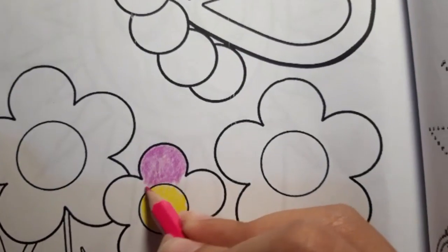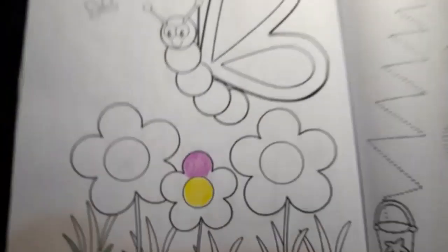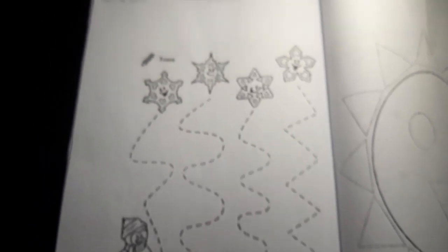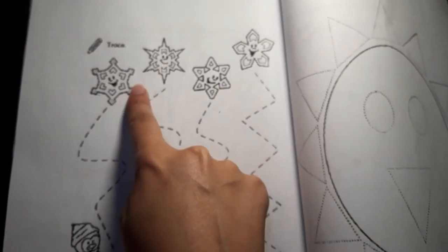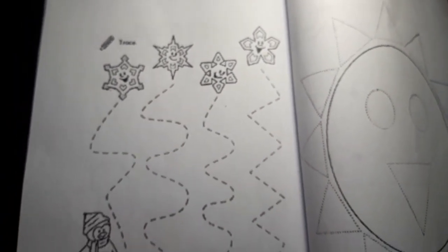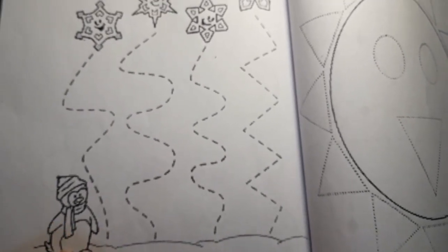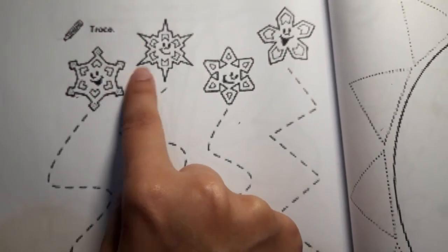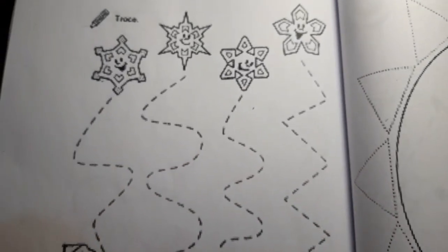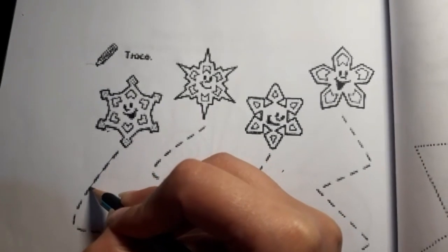That's it with page number 24. Let's move to page number 26. Here we have snow and a snowman. You can show them a picture of snow to give them a better idea, and for the snowman, if they have watched Frozen they will have a better idea. What they have to do is trace them with a lead pencil or colors, nice and easy, nice and slow.